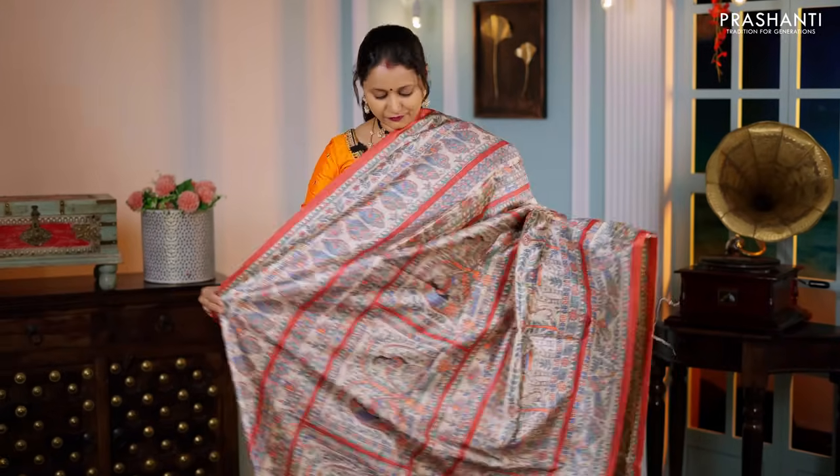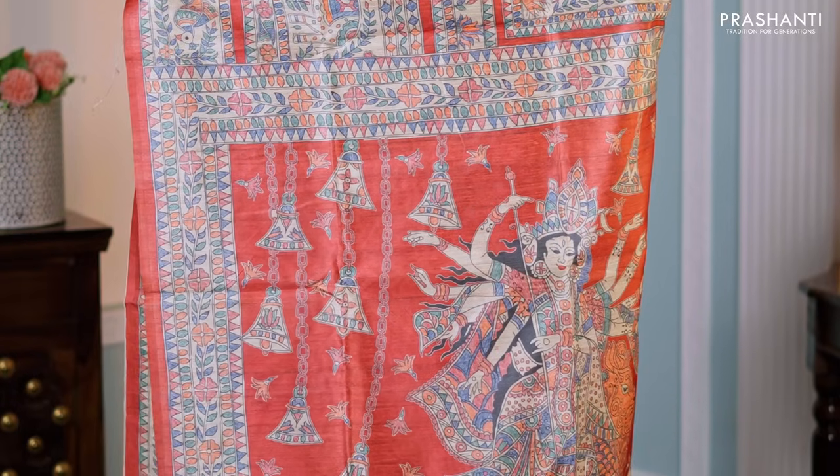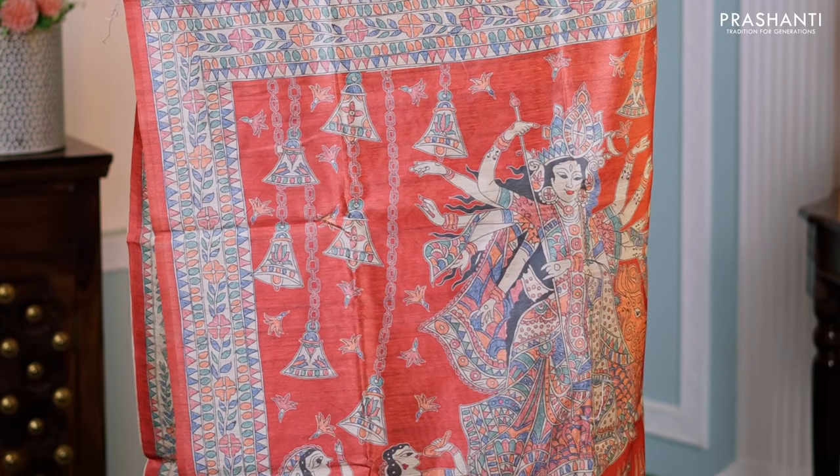A very different and beautiful saree with all-over classic Madhubani prints running throughout the body, a printed pallu in Madhubani style, and a contrast plain blouse — priced at ₹1,250.